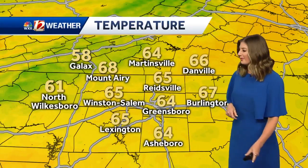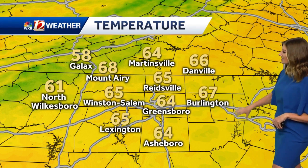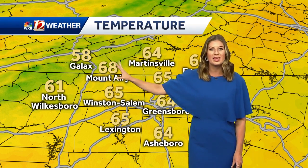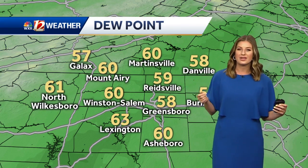Back here at home, waking up to those temperatures — pretty seasonal and comfortable. 65 in Winston-Salem, Lexington, 67 Burlington, and still the upper 50s in Galax. So you may want the light layer. We have the seasonally cool temperatures and the cooler, lower humidity, making us feel pretty comfortable this morning.